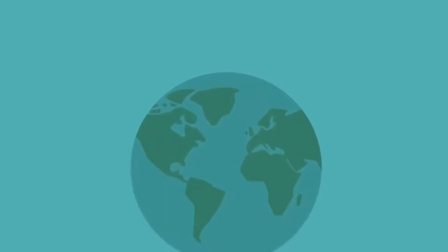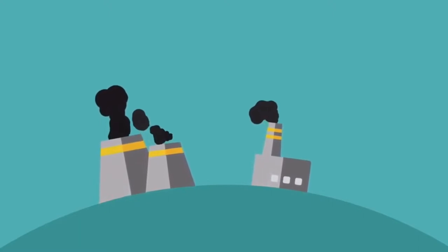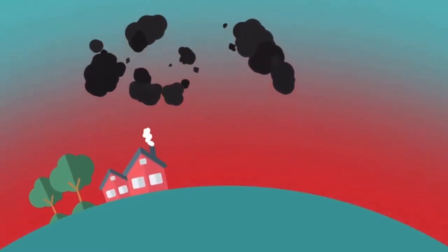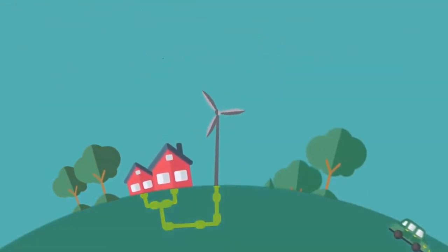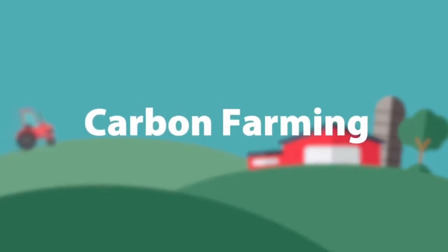Our climate is changing rapidly. Factories, transportation and farming lead to ever more CO2 in our atmosphere. And the more CO2 our atmosphere contains, the warmer our planet gets. So we have to lower CO2 levels drastically by cutting down emissions, planting trees and a smart new way of farming. We call this new way carbon farming.